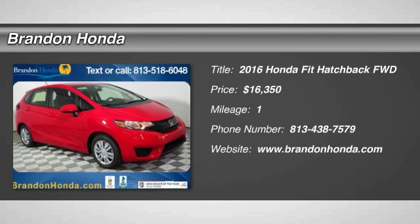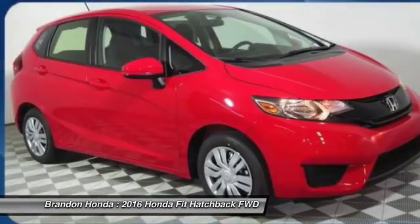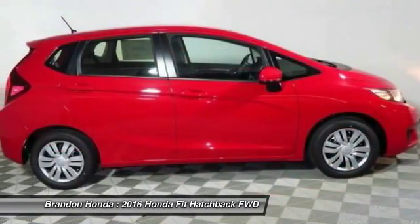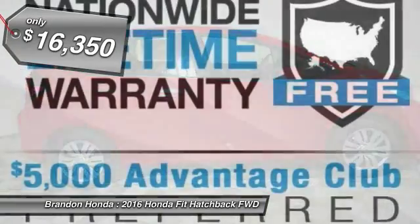The 2016 Honda Fit. The Fit was engineered to be useful, efficient, and reliable, but its most important attribute is its innate charm and coolness, and is priced below $20,000.